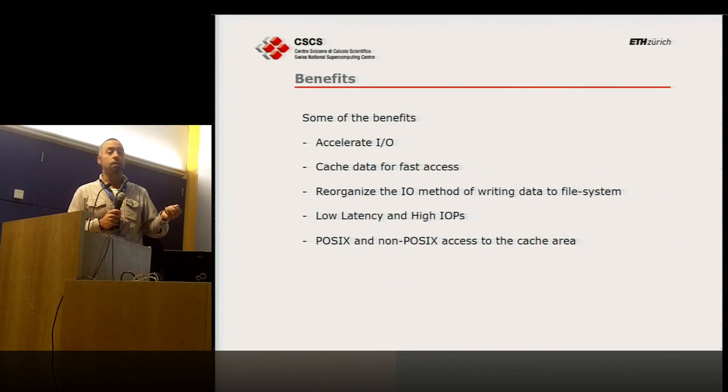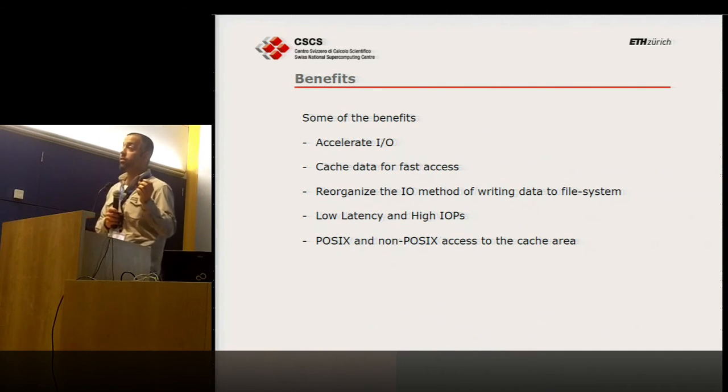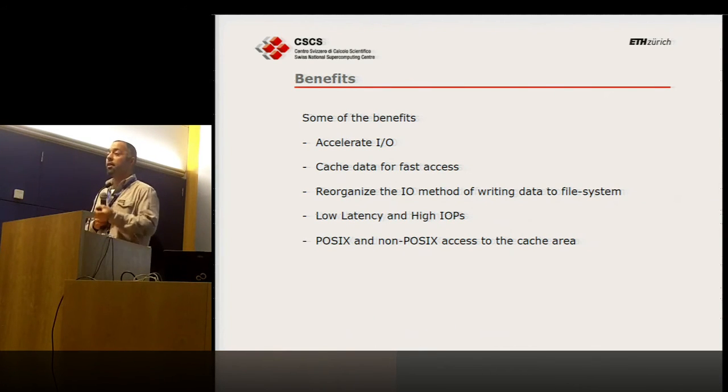Some benefits: we accelerate IO — if I have a slow file system, whatever kind, I just accelerate it. I also reorganize the way IO is done. Richard mentioned an initiative about understanding how applications use the network. About seven years ago I sent a request to all application people at CSCS asking whether their application required high IO, and I got zero answers — nobody said their application suffered from IO.